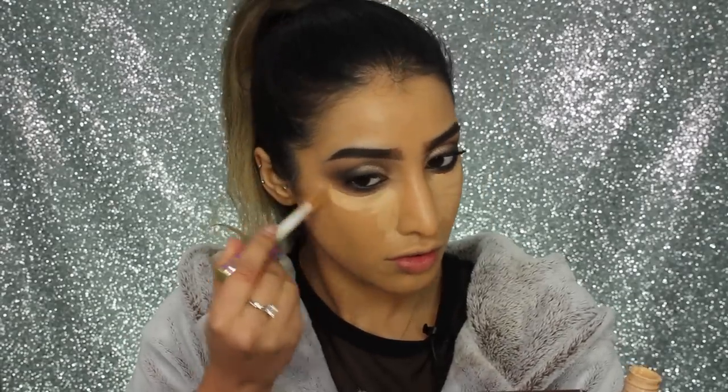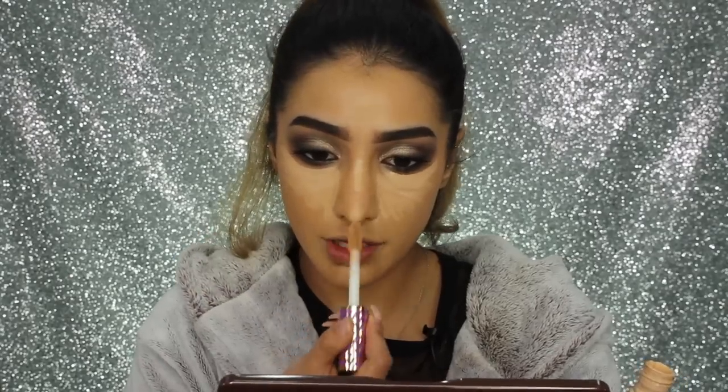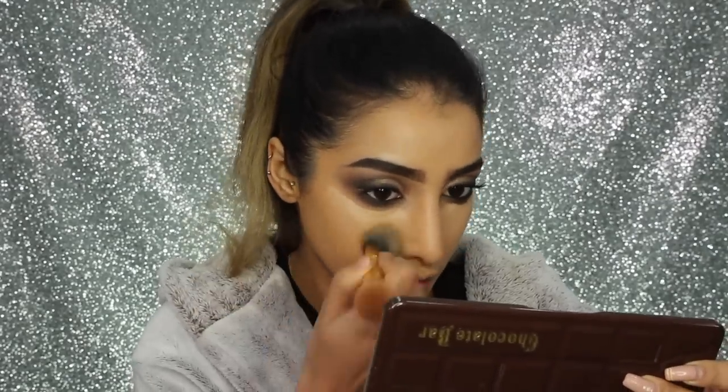Time for concealer again — I'm going back in with the Tarte Shape Tape, taking it not too close to the lower lash line but under the eyes, down the bridge of my nose, on the tip, forehead, cupid's bow, and chin. To further highlight, I'm using my Maybelline Eraser Eye concealer over the top for extra brightness. My blending brush is from Tarte — it's totally worn out and I need a new one, but I'll let you know when I find a replacement.